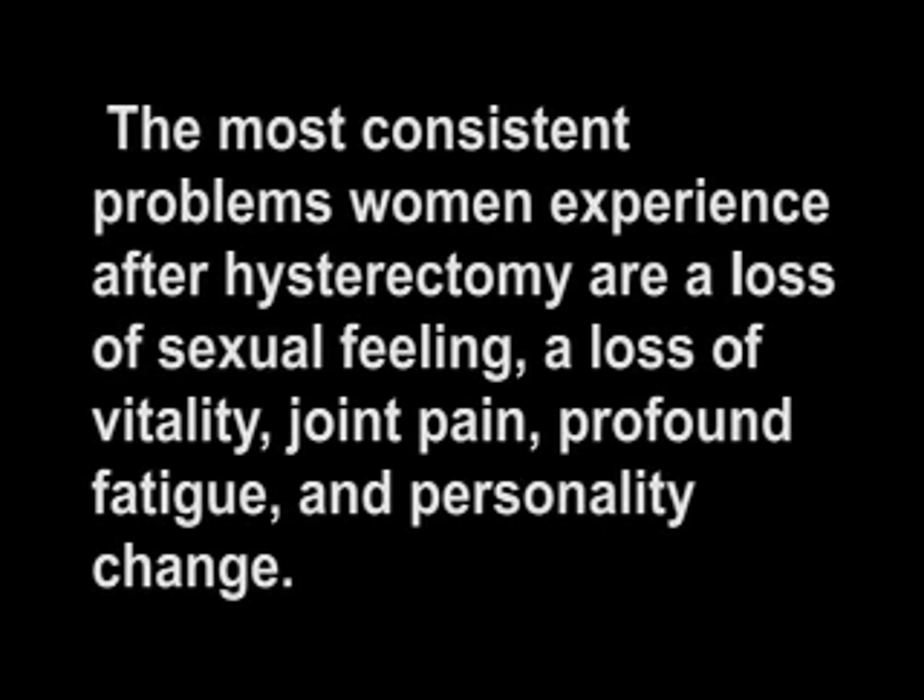The most consistent problems women experience after hysterectomy are a loss of sexual feeling, a loss of vitality, joint pain, profound fatigue, and personality change.